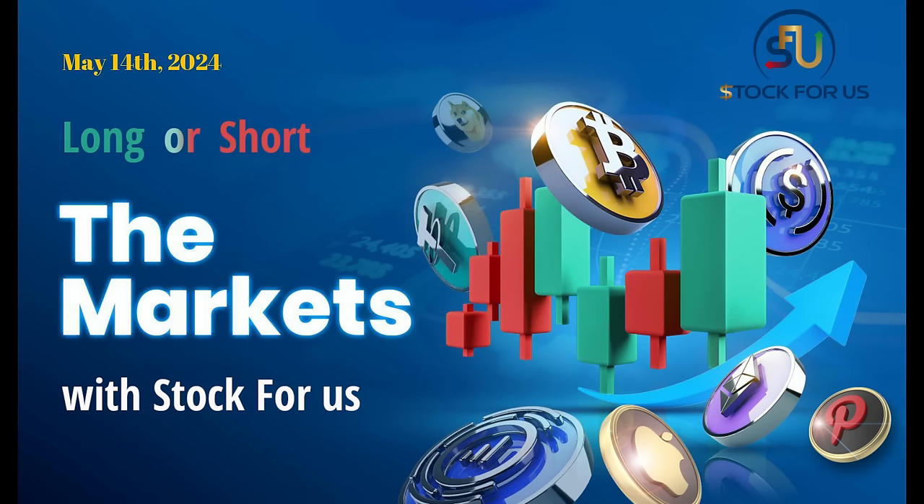Hi everyone. It's Wealthwarden back again with another episode of Stocks for Us. Let's dive into the stock market update.